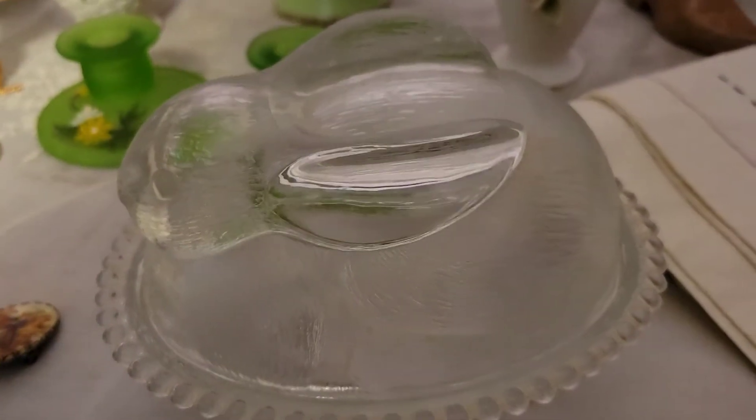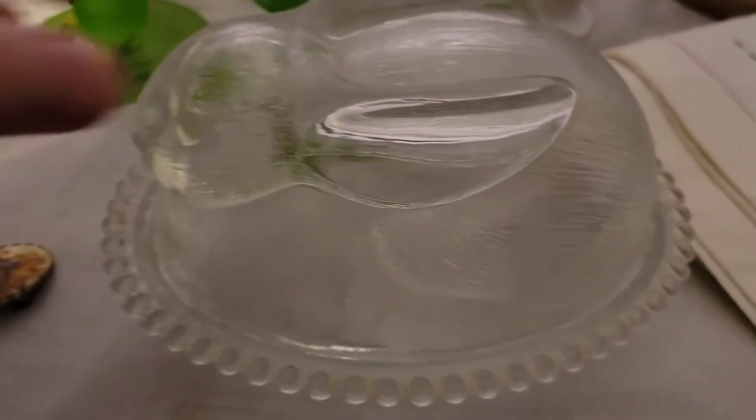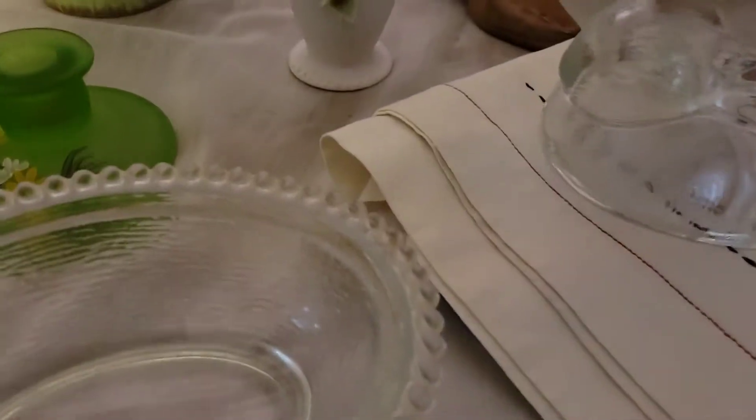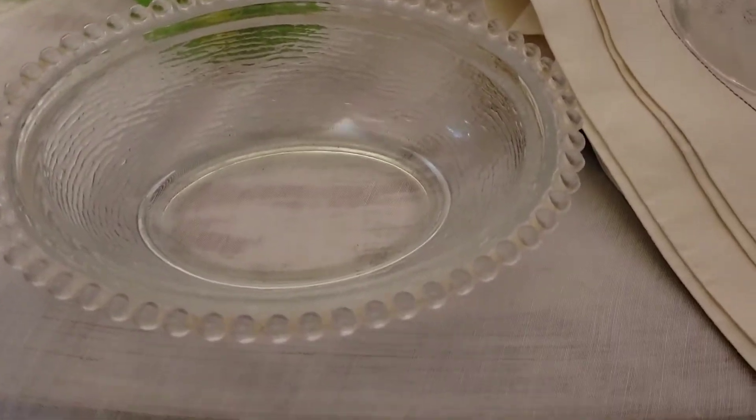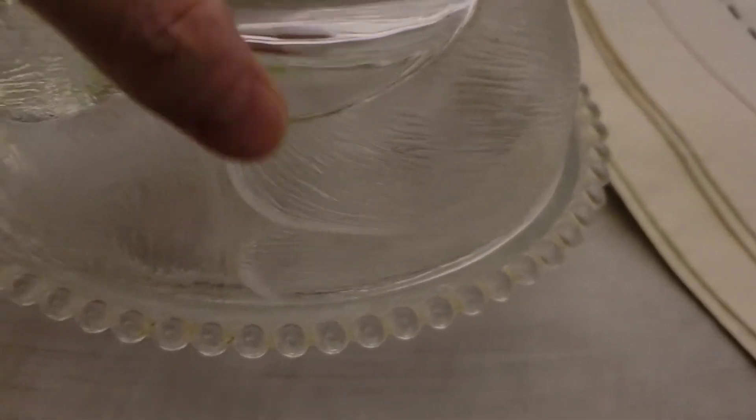I also got this. I picked up this Indiana glass bunny on a nest — that's what I want to call it. It is a candy dish. I got it because it was a good price, and I thought I would save it for an Easter sale, or I might just add it to my collection because I don't have one of these yet. It is in excellent shape. I mean, it's cute — who doesn't love a bunny?